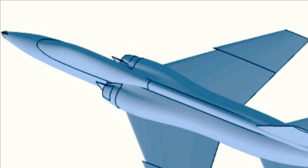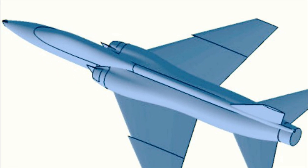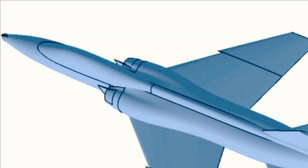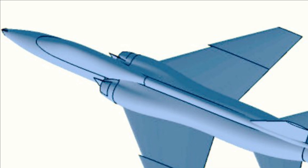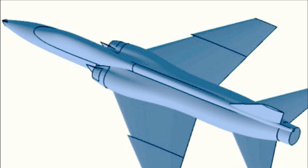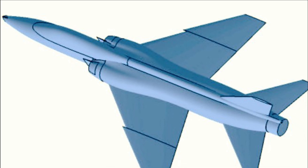While HJT Marut was a twin-engine aircraft, HLFT from the image clearly seems to be a single-engine trainer. If we compare the fuselage, wings, and tail section of HJT Marut, it looks very similar to the image released for HLFT. It appears HLFT is going to inherit a lot of its design from Marut, and its electronics and avionics from the LCA Tejas program.